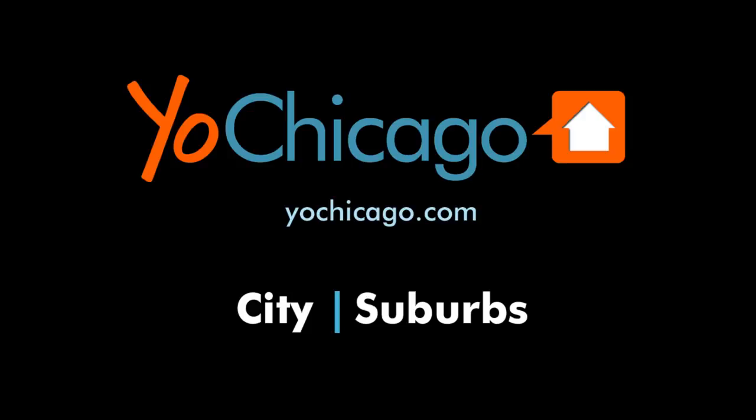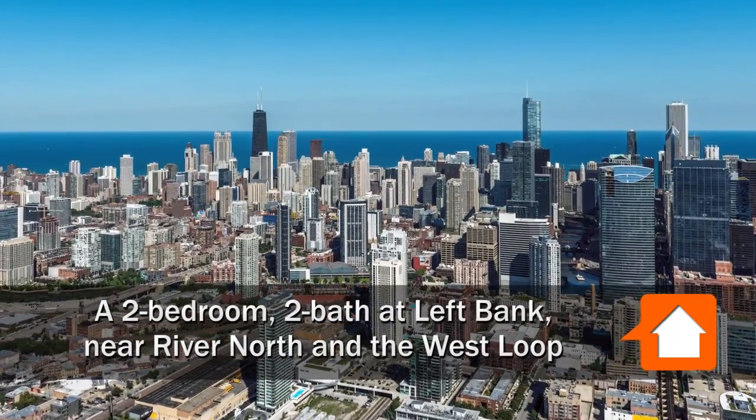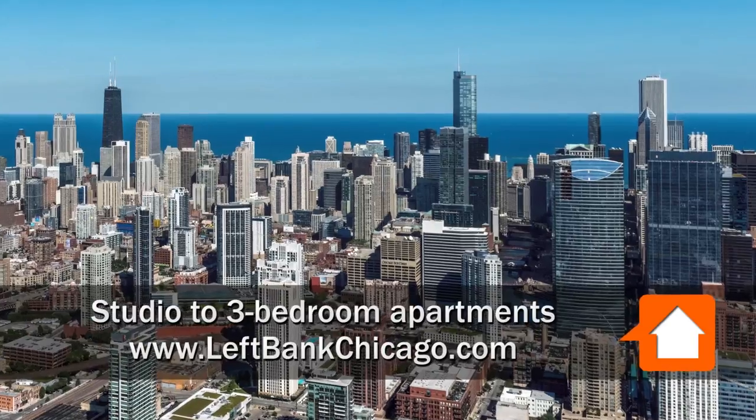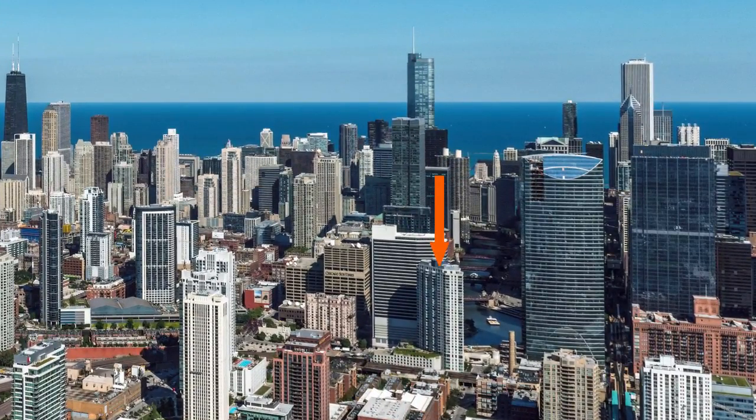This is Joe from YolkChicago.com. I'm headed to a Keystone location in the Fulton River District, a short walk from the Loop and the hot River North and West Loop neighborhoods, for a tour of one of the apartments at the pet-friendly Left Bank Tower.